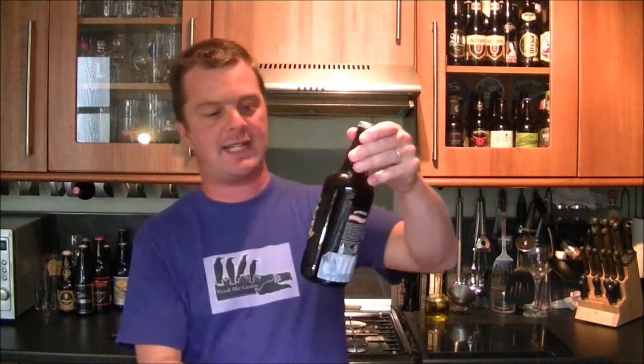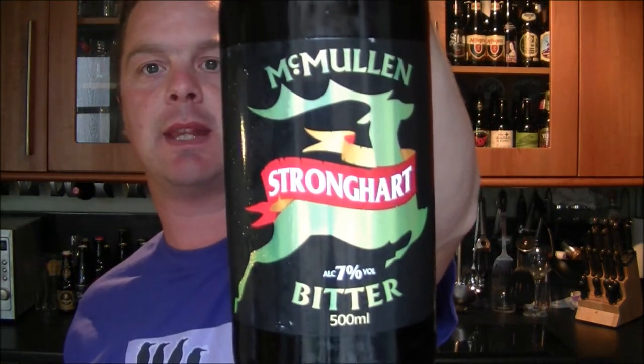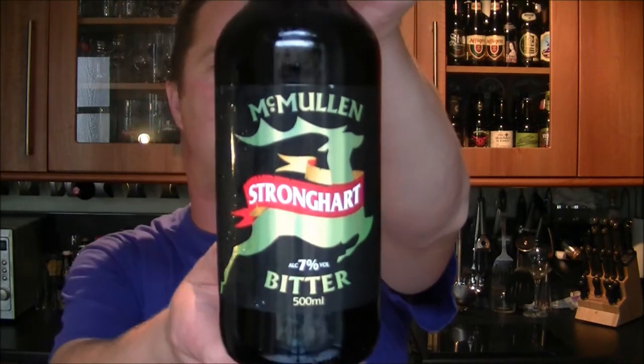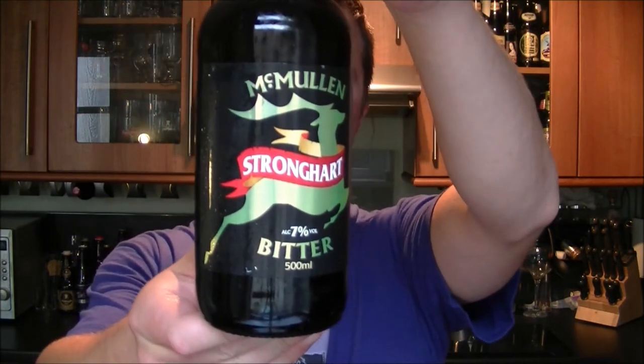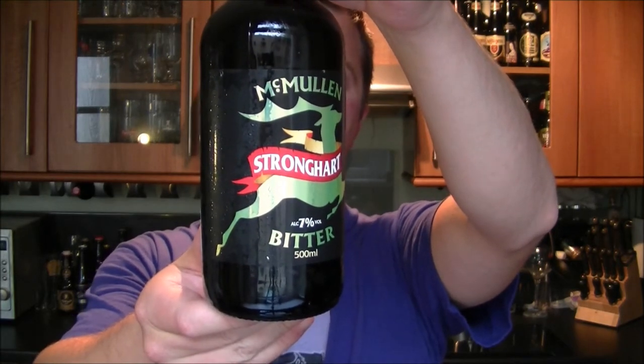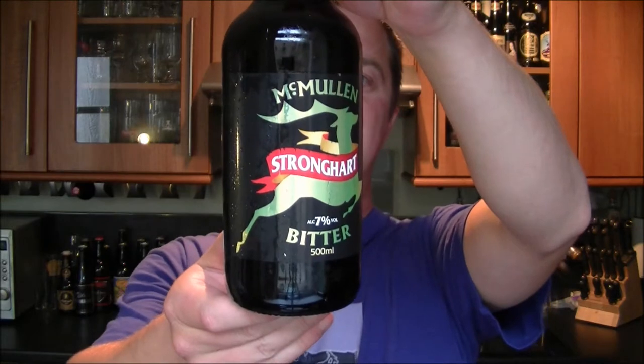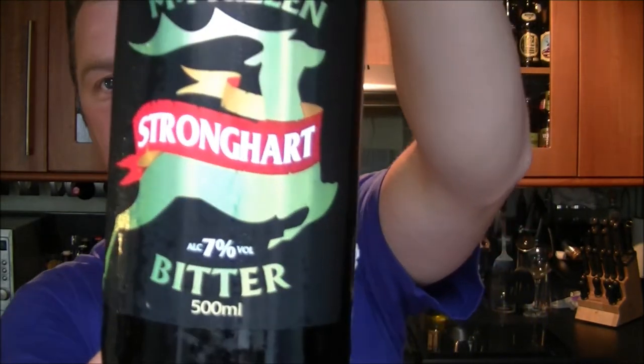It is beer o'clock again on the Real Ale Guide. Today's beer is from the McMullen Brewery in Hertfordshire, England — their Strong Heart bitter at 7% ABV. This one was chosen by CAMRA, the Campaign for Real Ale, for the first Best Festival Ale award, describing it as liquid Christmas pudding, so looking forward to getting into this one.